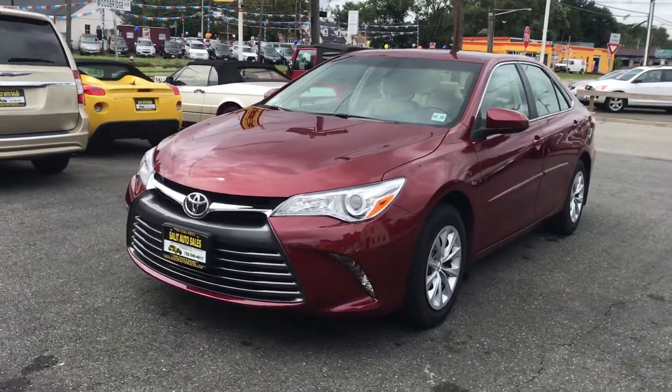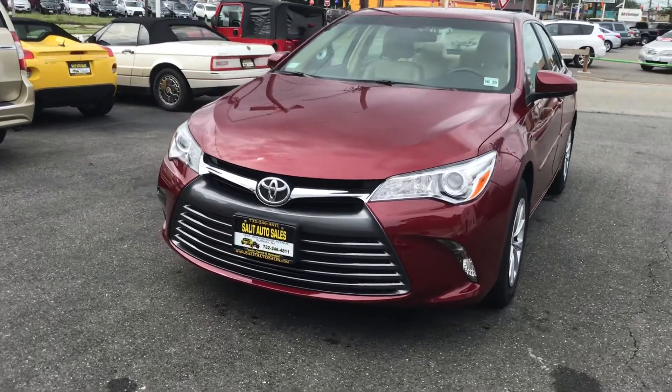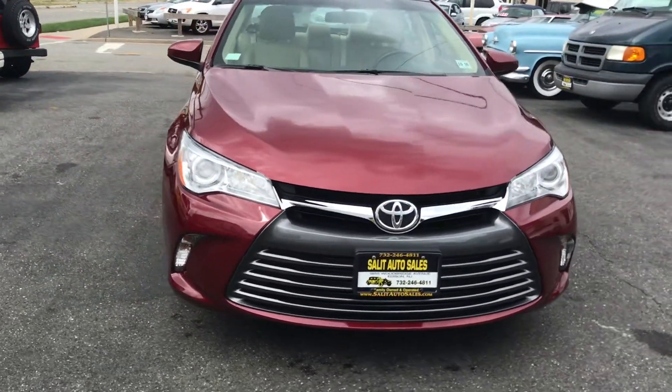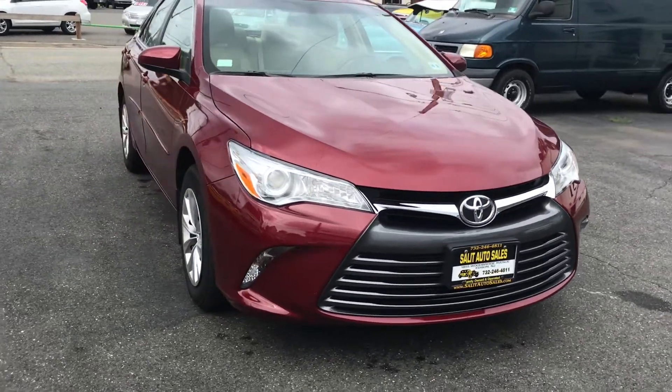Welcome to Salad Auto Sales. As always, I'd like to thank you for taking the time out of your day to watch our videos. We do appreciate it, and we hope that they're informative for you. So let's get started on this Camry.